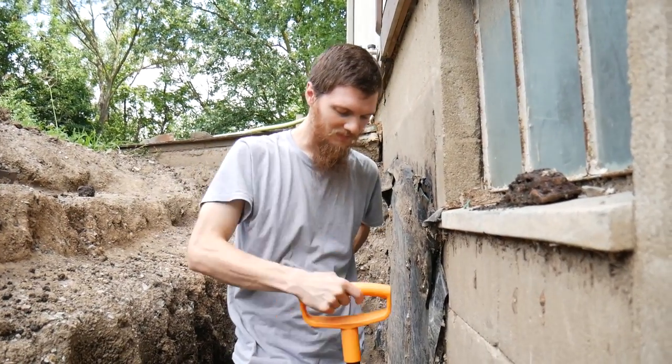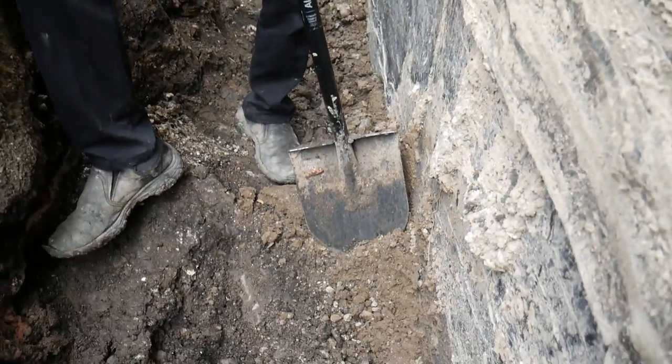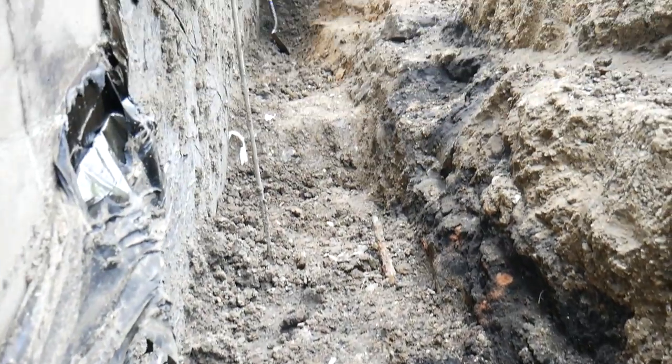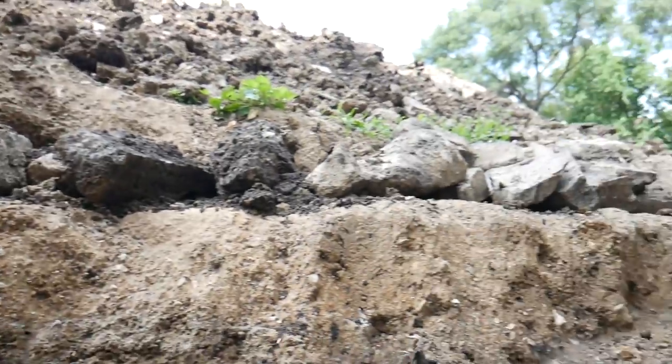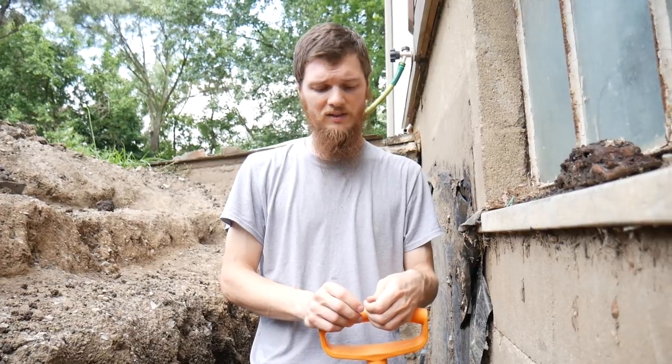We're going to keep digging. It's going fine — we're not going to get too involved here, we don't have to show you us digging all day. Each morning we dig a little bit and you can see the hole getting bigger. This is about as low as I have to go. It's just us two doing it, and maybe later today if we have time we'll start doing some siding on the other side of the house and get that done. We've got a lot of work to do and a little time to do it, so we're going to keep working.